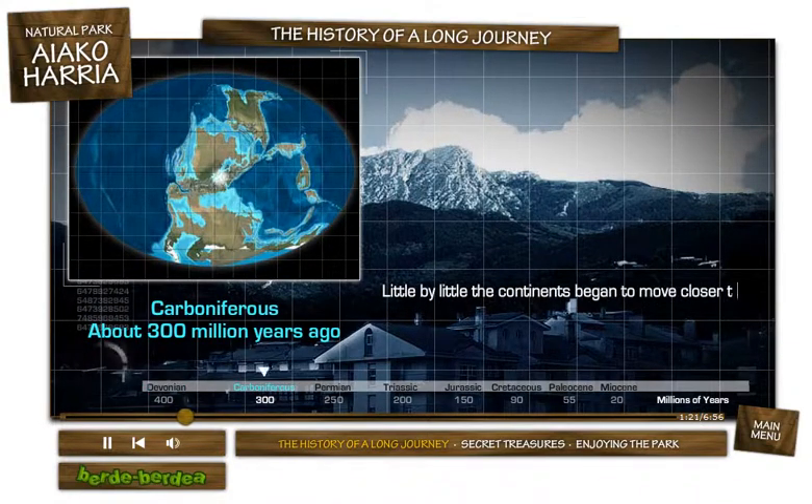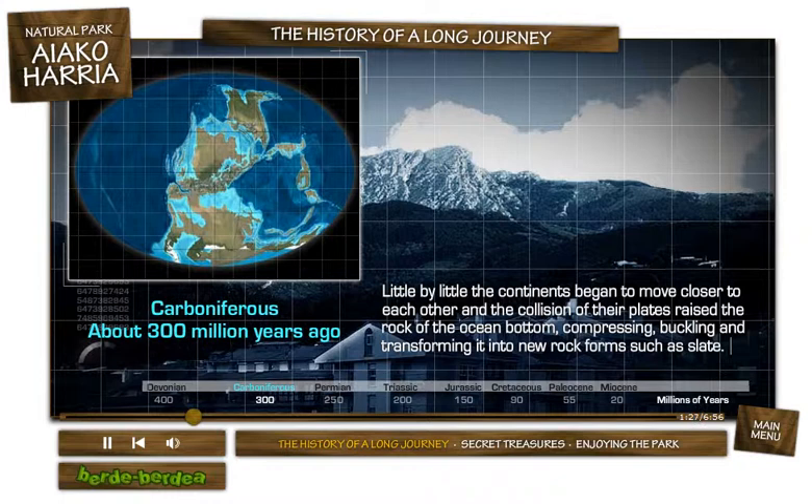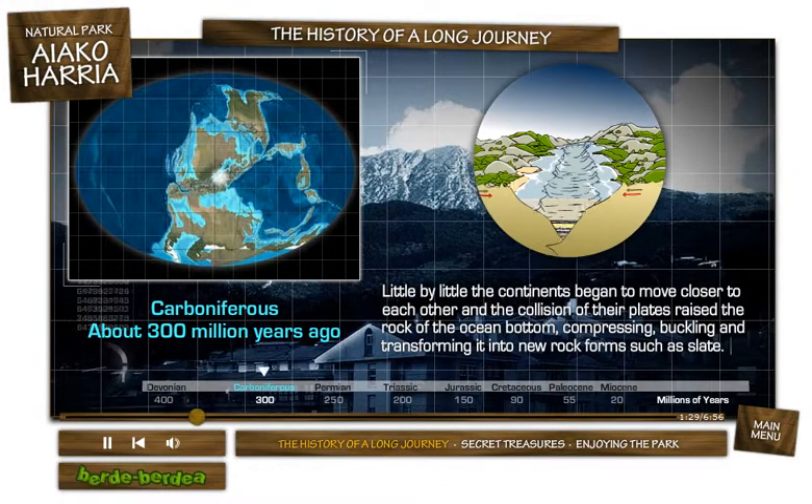Little by little the continents began to move closer to each other, and the collision of their plates raised the rock of the ocean bottom, compressing, buckling, and transforming it into new rock forms such as slate.